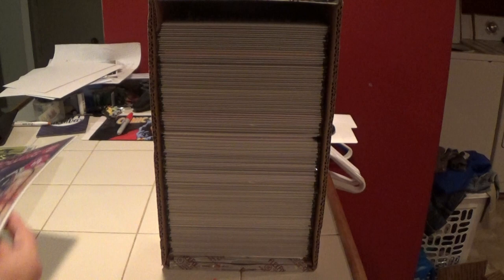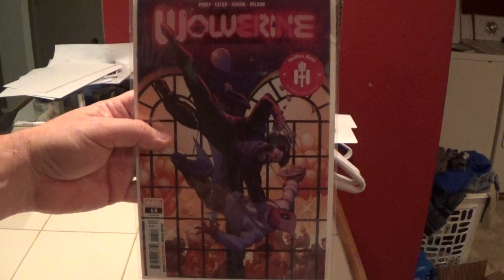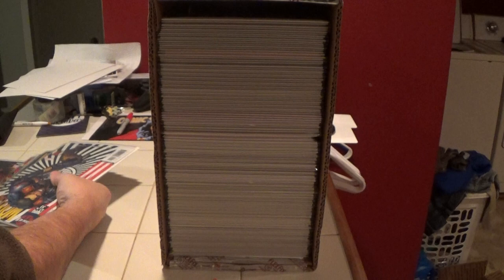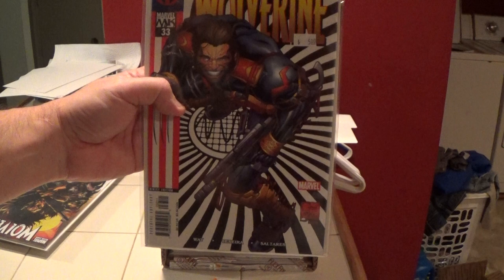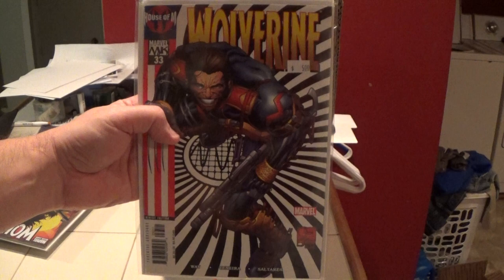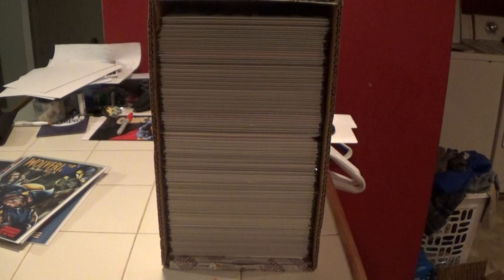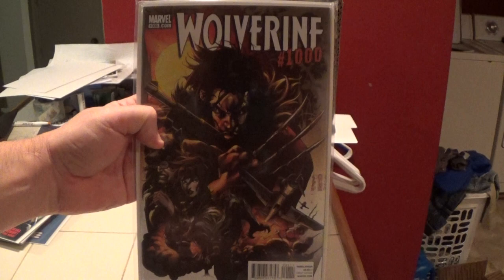Here is current Wolverine number 13, another current Wolverine number 13, and here is number 15. Here is current Wolverine number 13. Number 33 — that's the 2003 series. This is Wolverine number 1000 — that's a one-shot special they came out with.